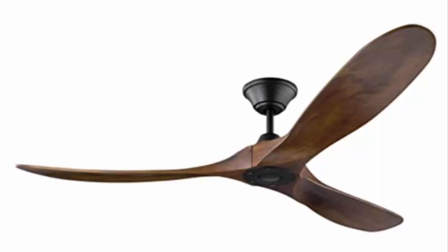Here we have the Monte Carlo Maverick Energy Star 60-inch outdoor ceiling fan with three balsa wood blades — it has eight different color options.